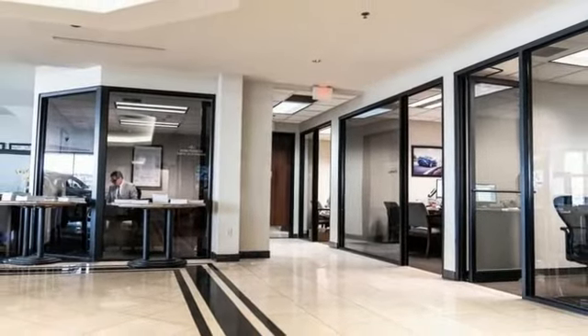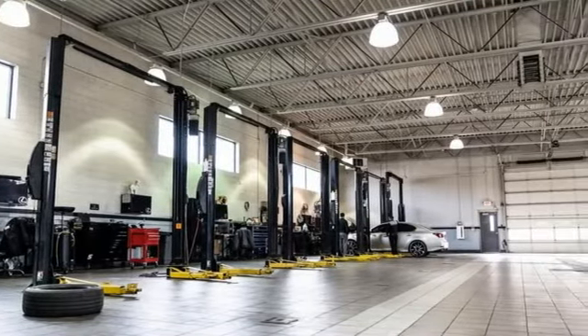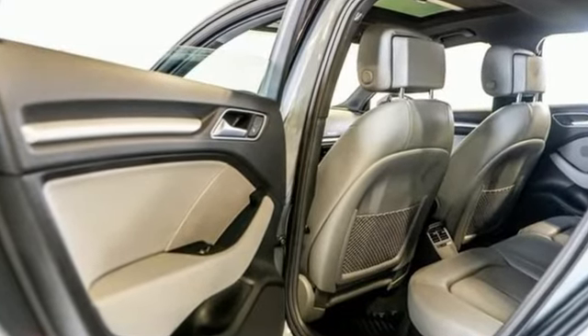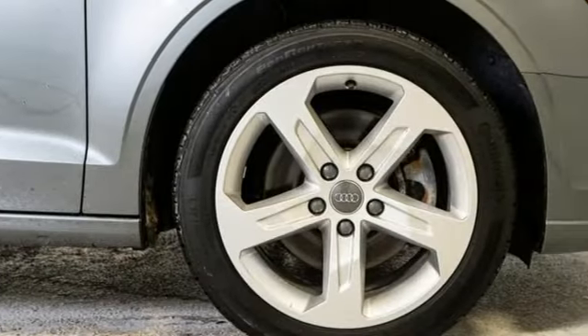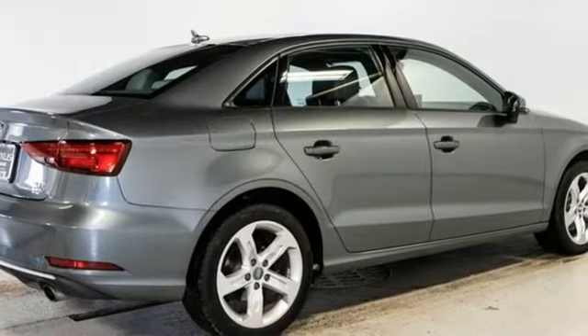AM FM HD Sirius XM satellite radio, leather bucket seats, and auto shift manual transmission. Road and Track points out: inside, the A3 Sedan's cabin lives up to every expectation you might have based on prior experience in modern Audis.